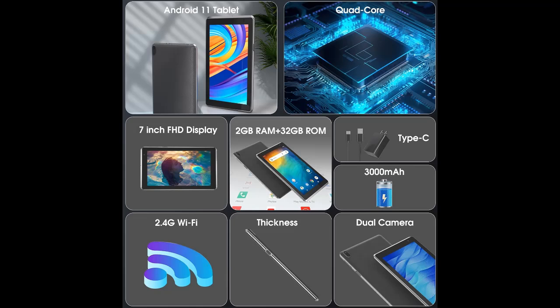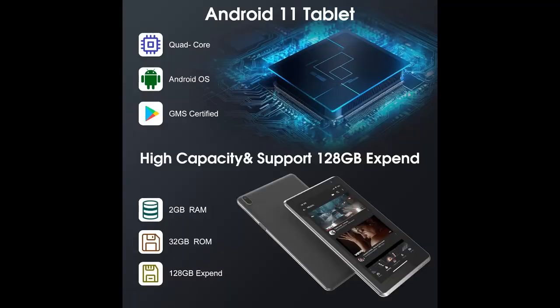It is lightweight. This intelligent tablet features an Android 11.0 operating system and a powerful processor that accelerates processing speed and provides an uninterrupted entertainment experience.